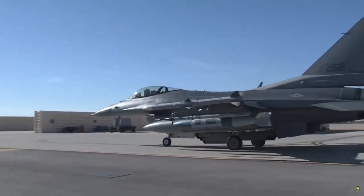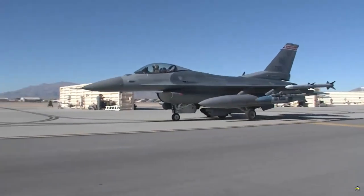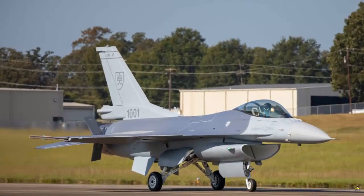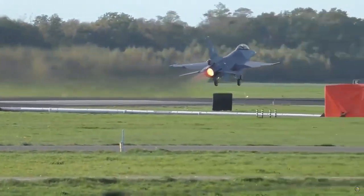We are proud to be part of this effort and are committed to delivering a total of 14 jets to Slovakia, he said. He added that the integration of this proven platform will enable the Slovak Air Force to effectively defend its borders and partner with allies in Europe, NATO and the world.